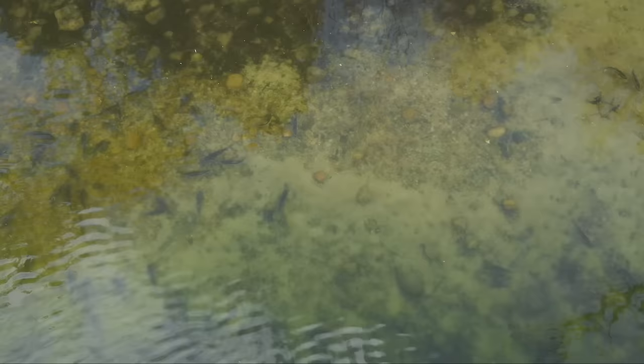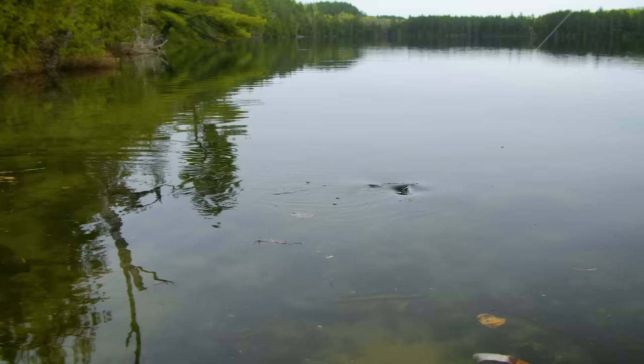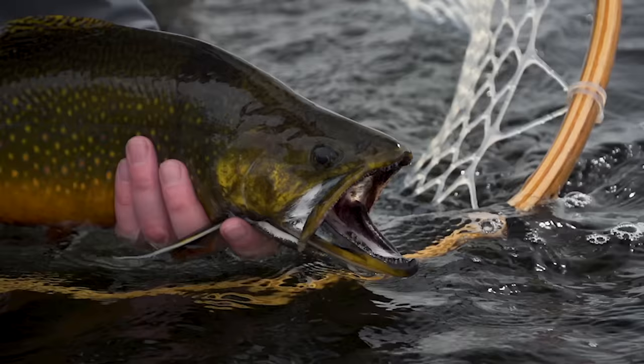Brook trout are often considered the jewels of the North, and for good reason. Here in Northern Ontario, there are many places to land a trophy.